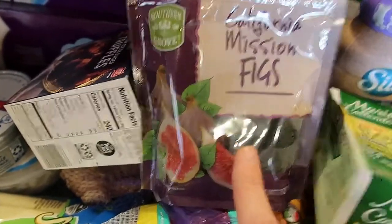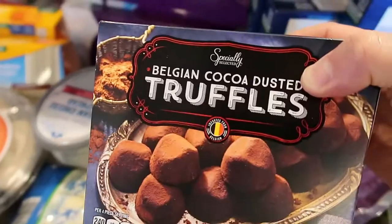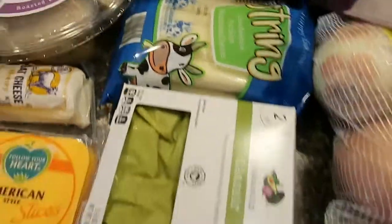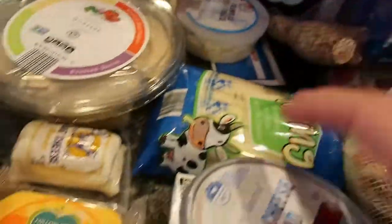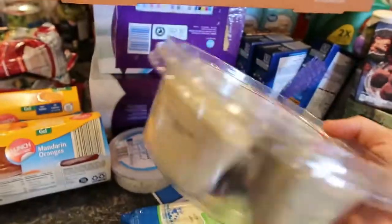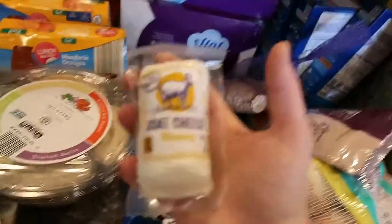Back to Aldi — I got a bag of California mission figs. I absolutely love these either with almond butter or with goat cheese; they're just the little black ones. This was actually a Dollar Tree find — mac and cheese for the kids. Oh, there's my other box of truffles, I was wondering where it was! Got some ginger, string cheese, guacamole — I get the mild kind, it's excellent — cream cheese, goat cheese plain, and the quartet of hummus.